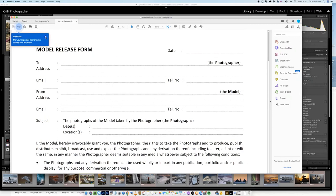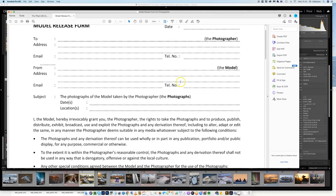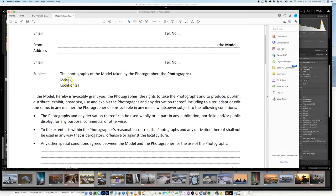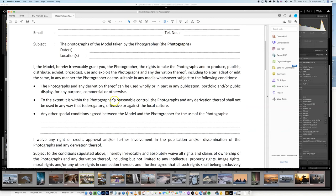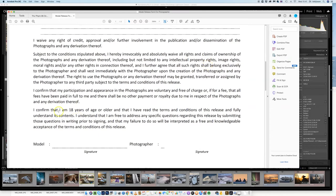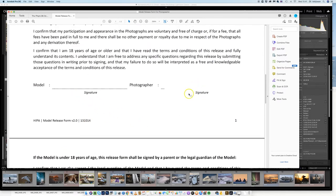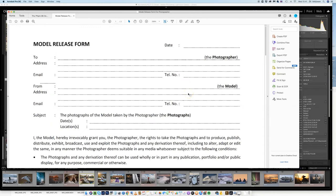Here's what I sent them as the model release: the photographer, who the model is, where it was taken, the location, the date, what it can and cannot be used for, any special conditions, confirmation of age, whether under 18, the signature of the model, and my signature. There is absolutely nothing here that is grounds for rejection. But they have some standard format requirement, so I just need to redo the model release without using the branded version.